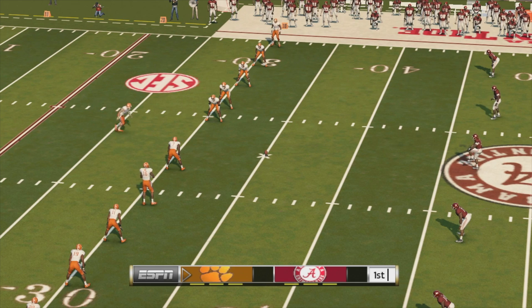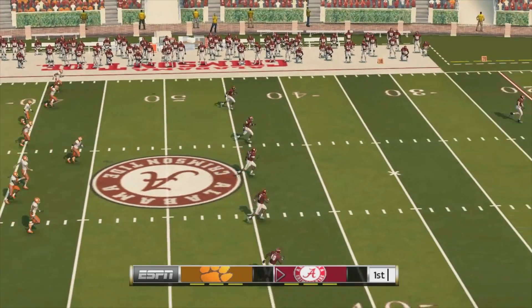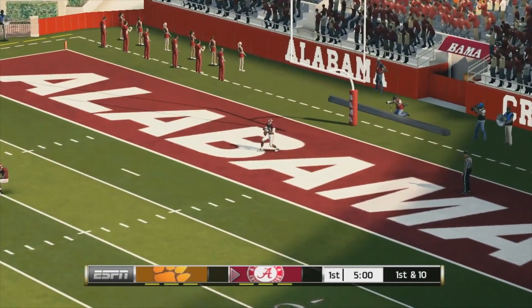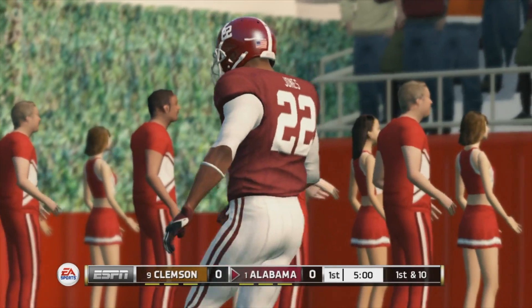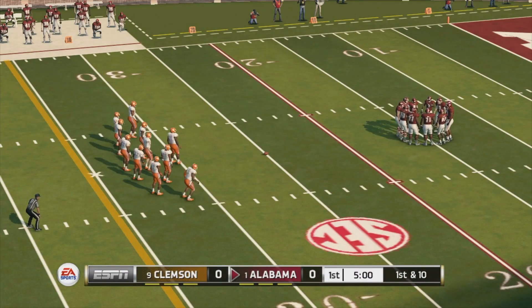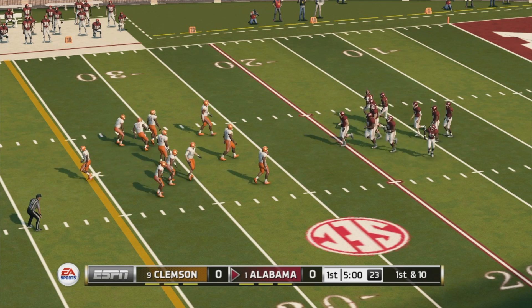We'll see how this game plays out as they get ready for the opening kickoff. Great kick and it goes into the end zone, down for a touchback. Let's see what the offense can do as they come out onto the field.